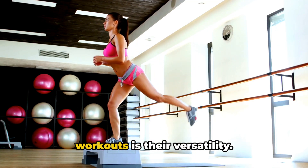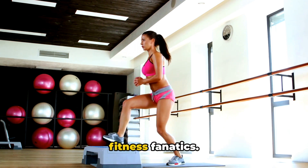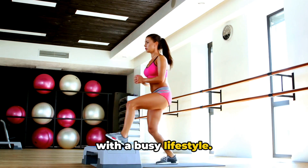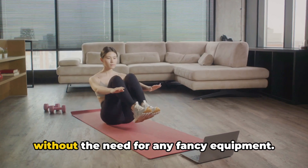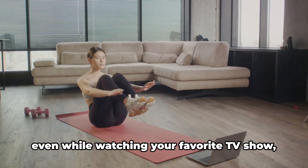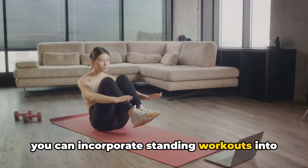Another wonderful thing about standing workouts is their versatility. They're not just for the gym rats or fitness fanatics. Standing workouts are perfect for anyone with a busy lifestyle. They can be done anywhere, anytime, without the need for any fancy equipment. Whether you're in the office, at home, or even while watching your favorite TV show, you can incorporate standing workouts into your routine.